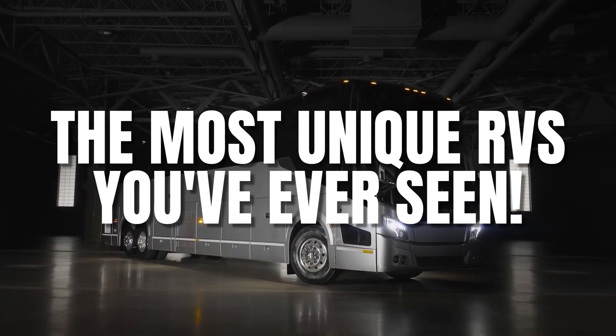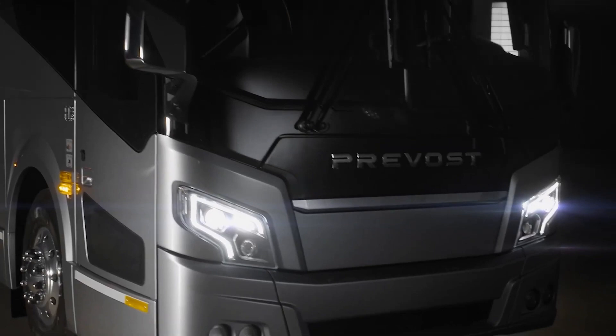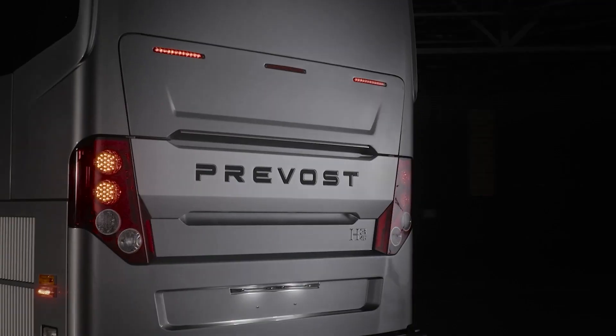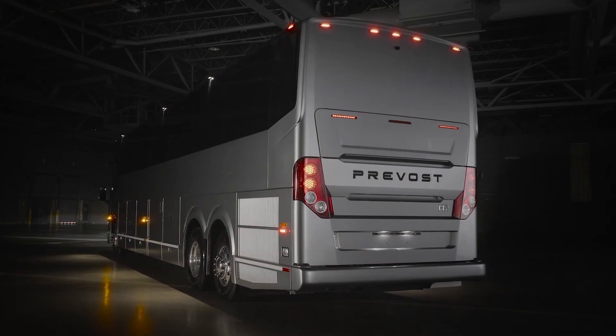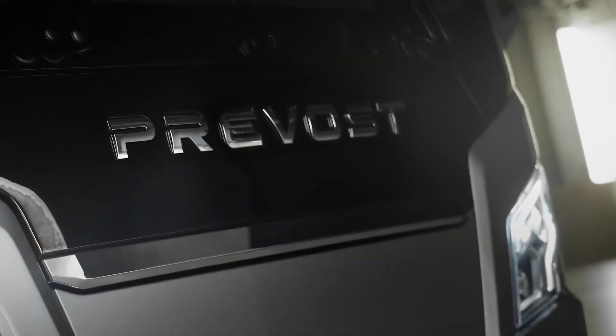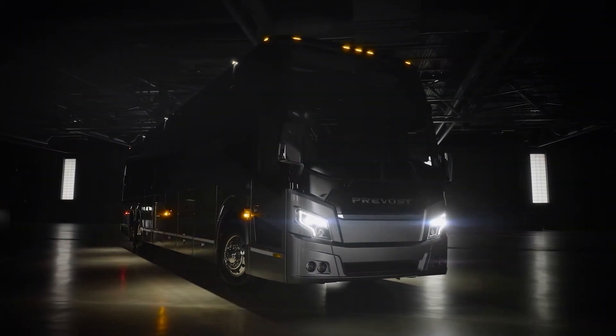Have you ever dreamed of living in the lap of luxury, even while on the road? Well, prepare to be amazed as we unveil the top 5 most luxurious RVs in the world. These aren't your average campers — they're rolling palaces that redefine the meaning of comfort and style. Get ready to be blown away by the sheer opulence of these magnificent machines.